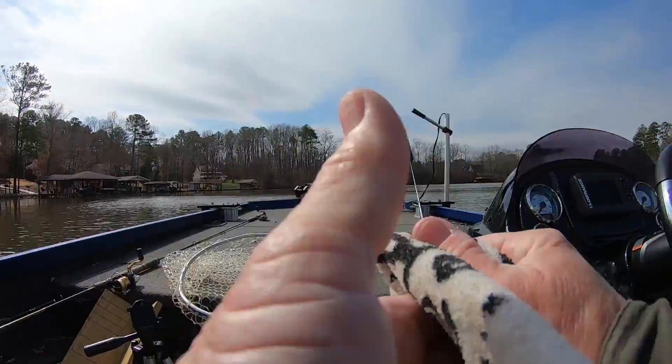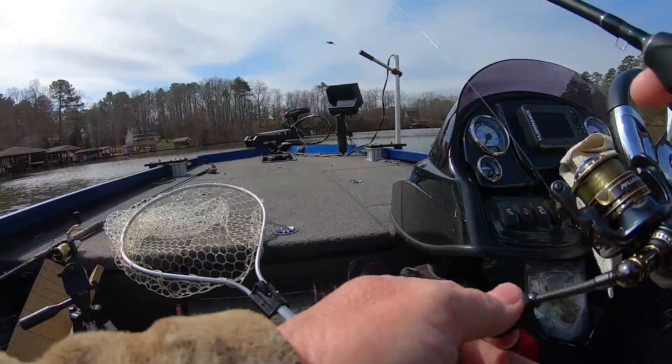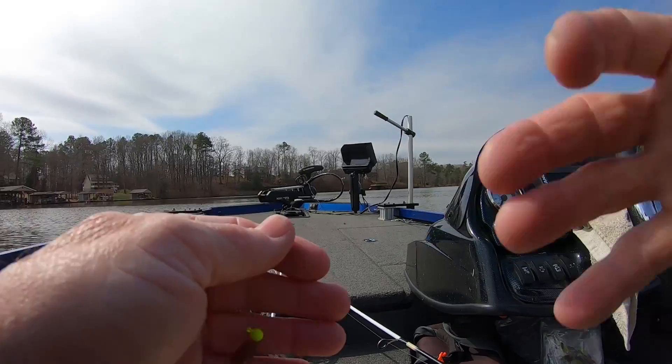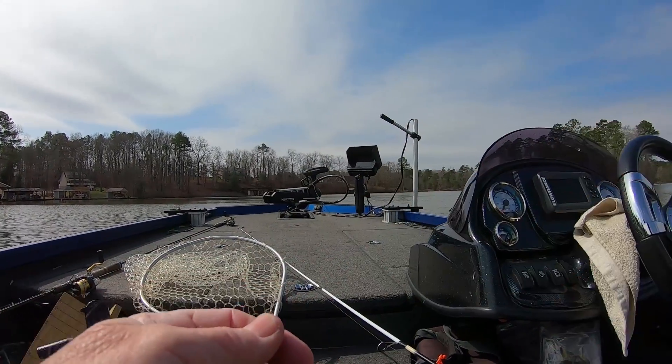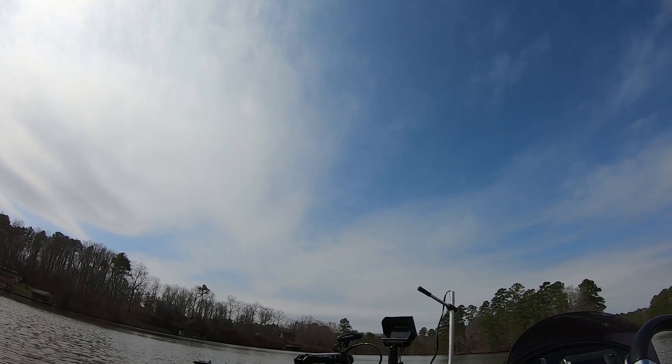I told you he wouldn't be two pounds. He's 15 inches and he just doesn't have any weight. To me, that fish looks like he already had laid his eggs — look at how his body was, he wasn't fat, he wouldn't be loaded with eggs. Where's my spot lock? Hold on a minute.